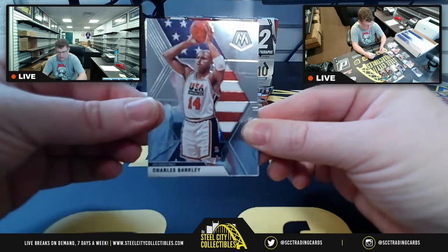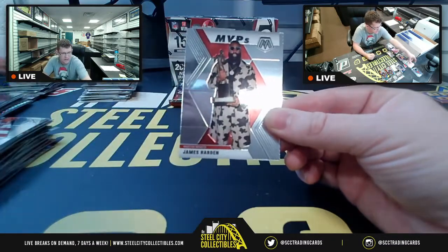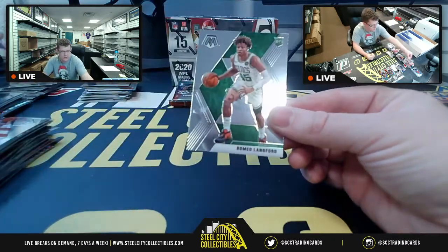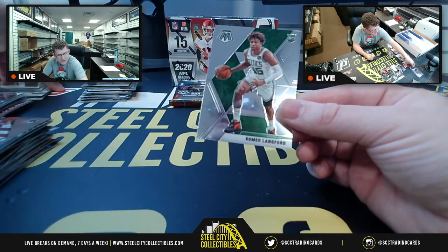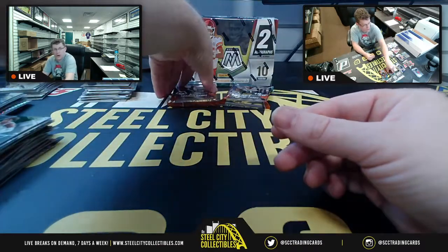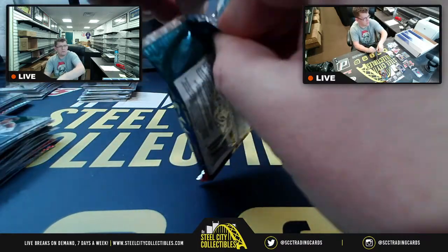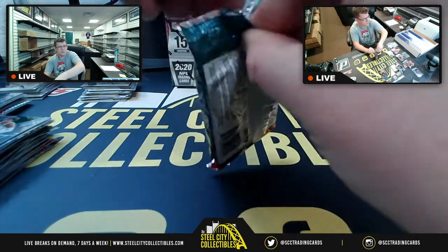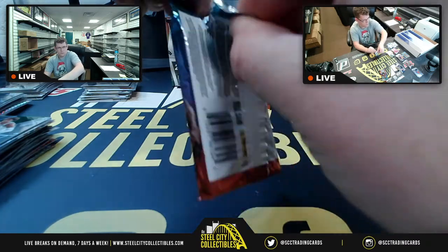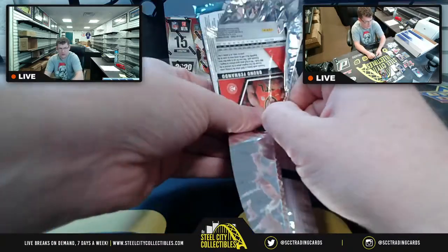Charles Barkley 76ers, Jackson Hayes, James Harden. Romeo Langford. Two more packs and we have not had our basketball autograph yet — two packs left.